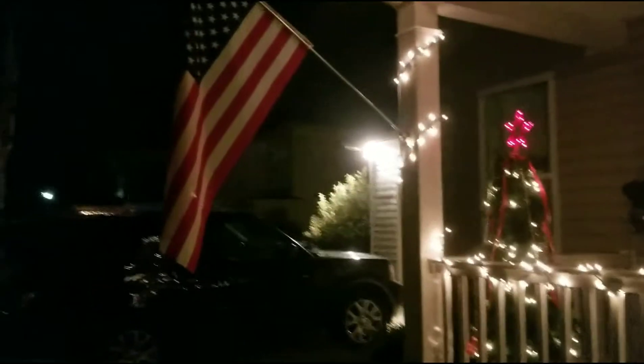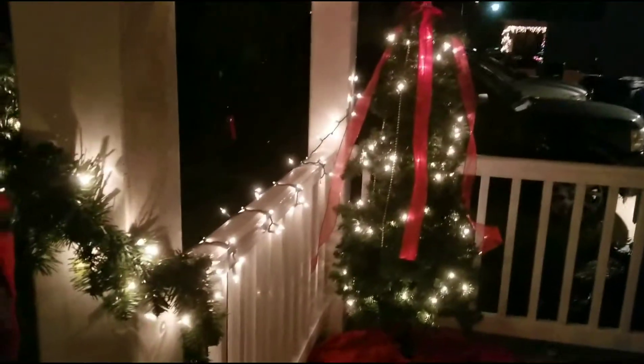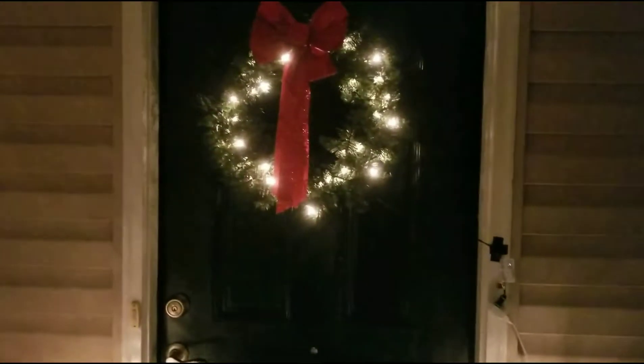Of course, we got the American flag. And then we have a full Christmas tree out here. We used to have a bigger house, so we had a couple extra trees, and we decided to put one of the small ones on the front porch — the red one. And then we got the two by the door, and then the wreath.